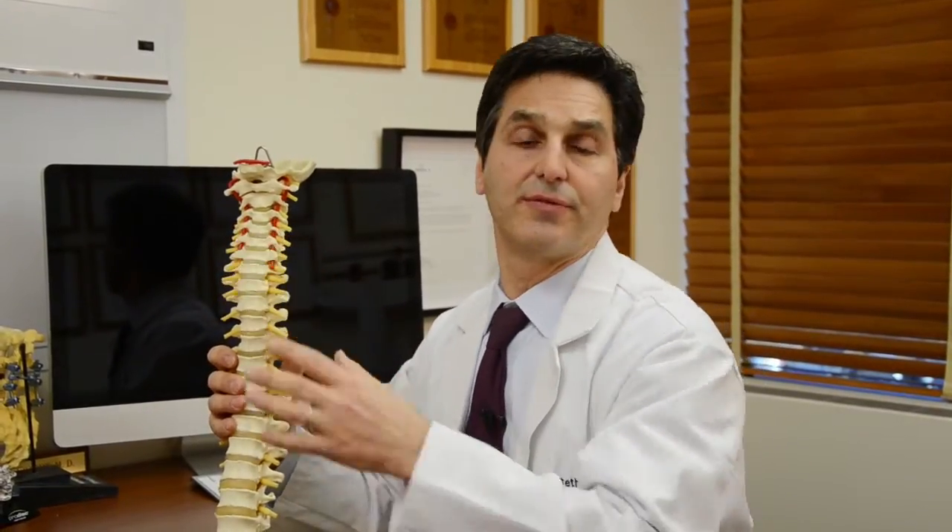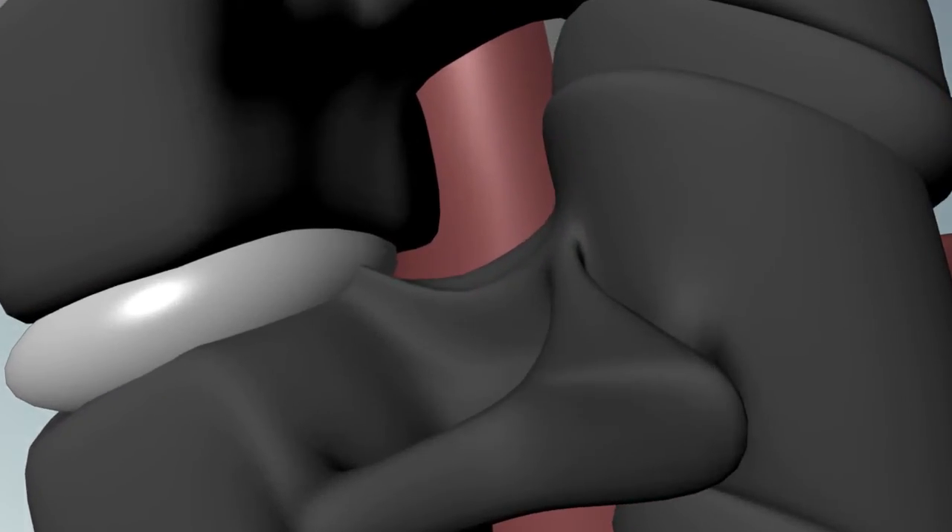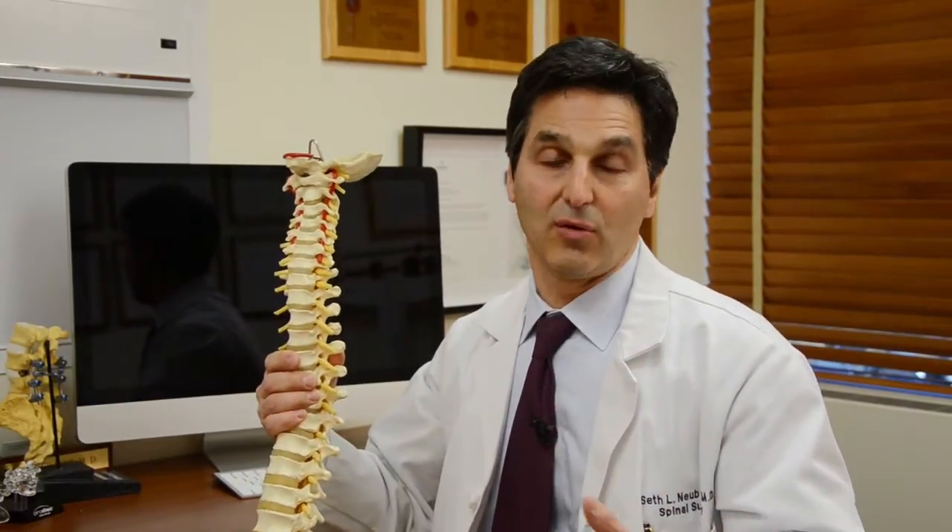Now, if it pushes out towards the front, it's no big deal — you may have some neck pain for a while. If it herniates out towards the back, what does it hit? It hits a nerve, either the spinal cord or a nerve root, and then you get symptoms. You can get numbness, tingling, weakness, or pain, or all of the above.